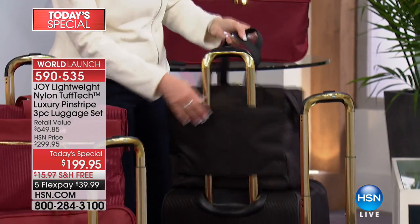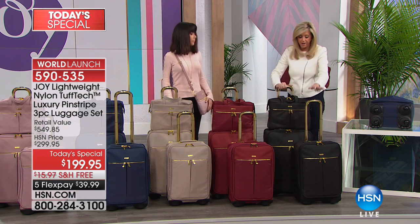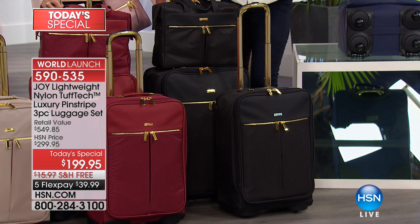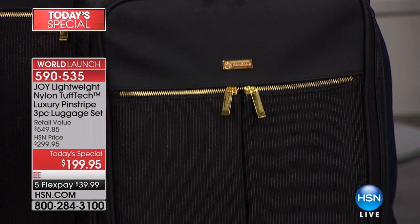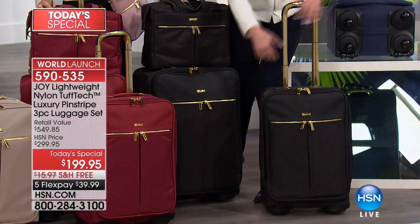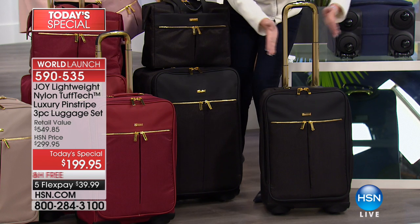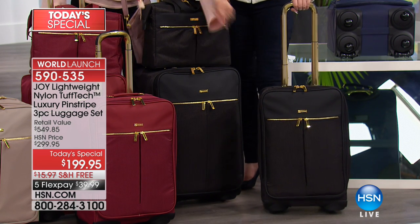The large checkable piece goes right on top of the tote — someone last night said they bought it because their handbag always flips around on luggage, and that will never happen with this design. You're getting the 22-inch carry-on, and as Bobby said, there are so many patents on this luggage. Large luggage companies want the wheel patent — there are no wheels like it in the world. Inside, we have packable pocket drawers you can use as a mobile dresser or as a regular suitcase. The 22-inch gives you 20% more space because of the wheel design, with wheels that will never break off.